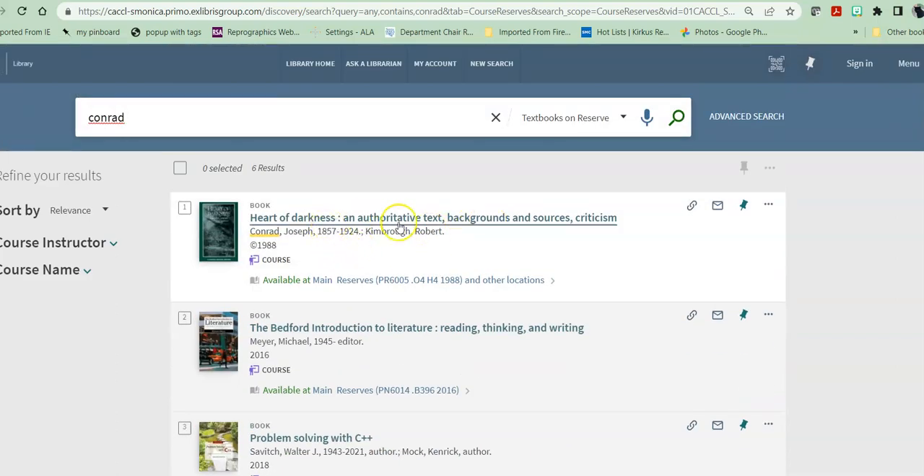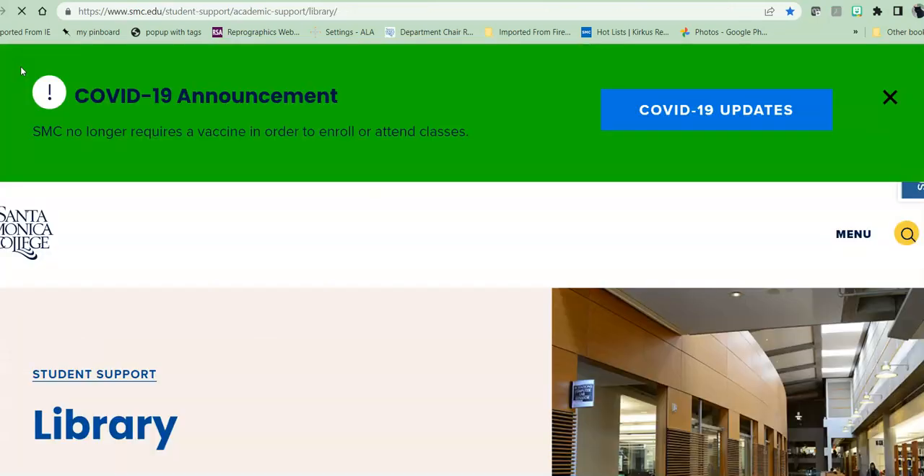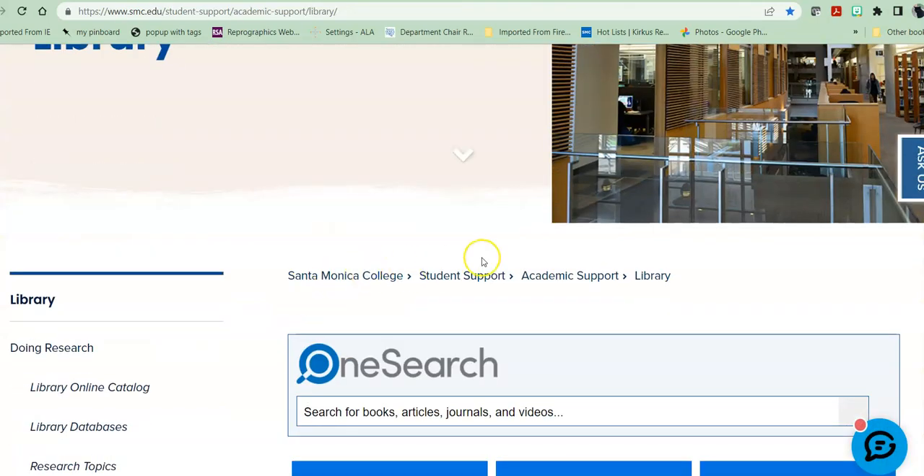At that point I would find the result, and it's available at the main campus library on reserves at this call number. Reserve books are available for two hours at a time, in library use only, because they belong to the instructor — they don't leave the building. So that's how you use the textbook on reserve function.